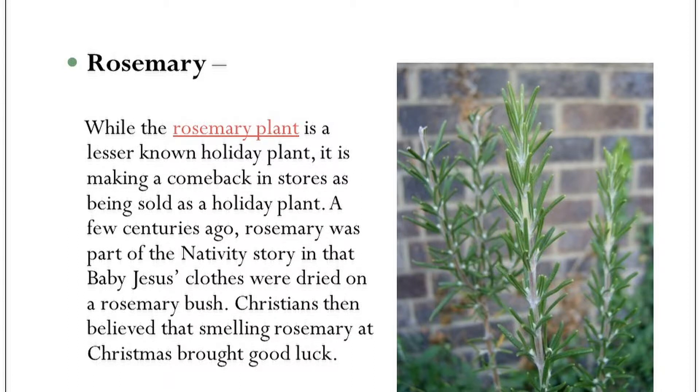Rosemary is a common plant at this time of year in addition to being an herb you see in other seasons, particularly in the spring. It is an outdoor plant but will grow in a container — you have to be careful. I just killed one. You have to make sure it gets enough water, but not too much water.